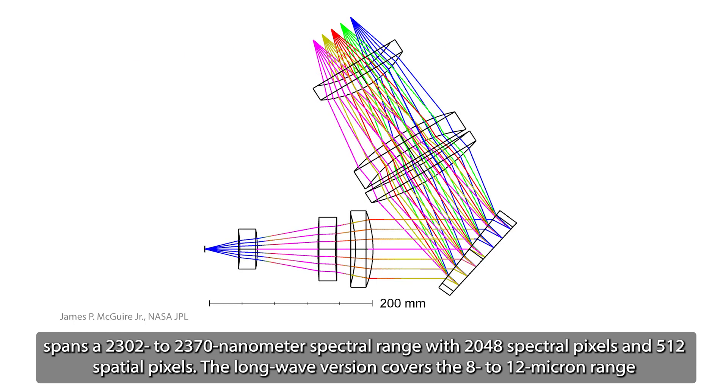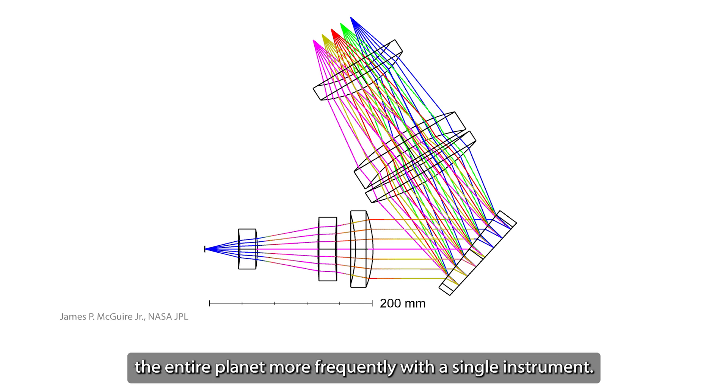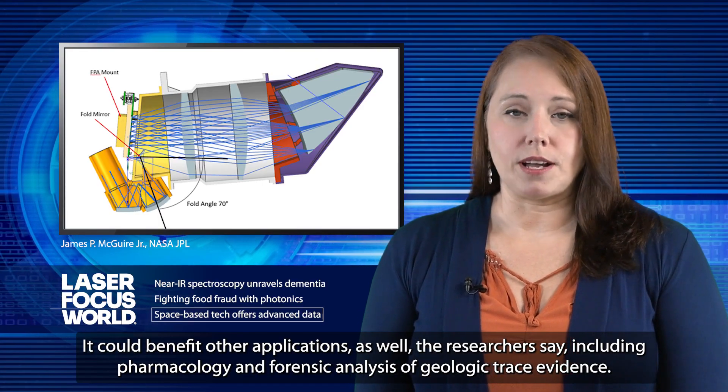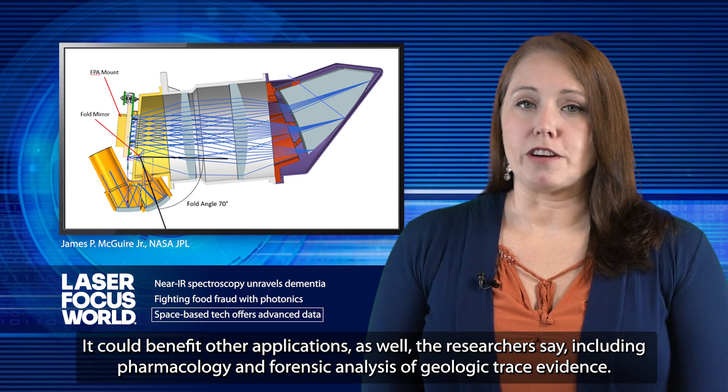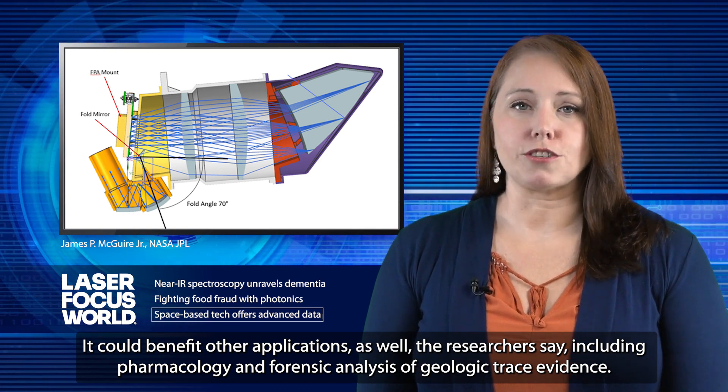The long-wave version covers the 8 to 12 micron range, with 1,536 spectral pixels and 256 spatial pixels. The technology's optical design supports wide fields of view, allowing the team to measure, for example, the entire planet more frequently with a single instrument. It could benefit other applications as well, the researchers say, including pharmacology, food safety, and forensic analysis of geologic trace evidence.